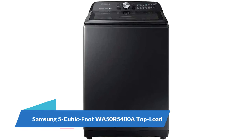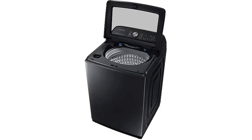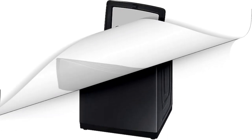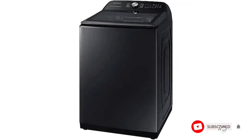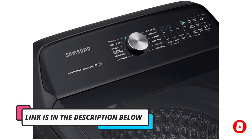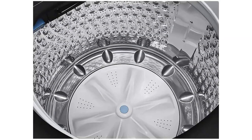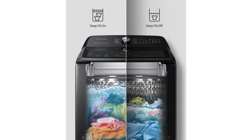Number 5: Samsung 5-Cubic Foot WA50R5400A Top Load. The Samsung WA50R5400A offers a generous 5-cubic-foot capacity, a built-in faucet for pre-treating soiled items, a dedicated cycle for activewear, and a super-speed setting which can clean large loads in less than 36 minutes. With this model's Smart Care function, you can run a diagnostic check on your washer. The unit will display a code that you can scan with Samsung's Smart Washer Dryer app, and the app will interpret the data for you, giving you guidance on how to resolve the problem.